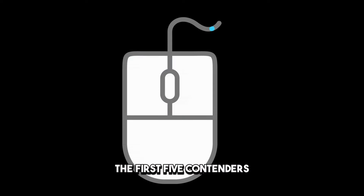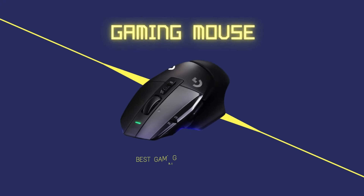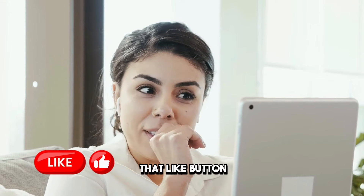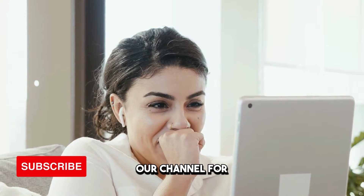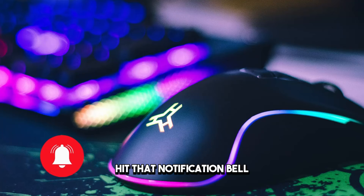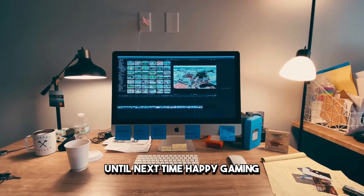And there you have it, folks — the first seven contenders in our quest to find the best gaming mouse of 2024. If you enjoyed this video, be sure to smash that like button, leave a comment with your thoughts, and subscribe to our channel for more gaming content. Don't forget to hit that notification bell so you never miss an update. Until next time, happy gaming!